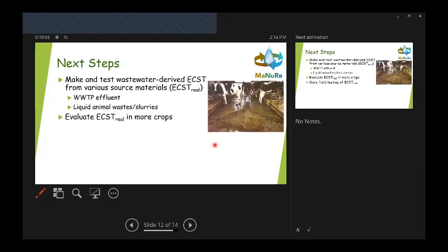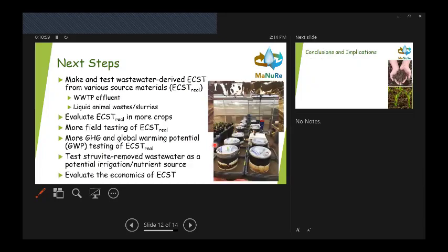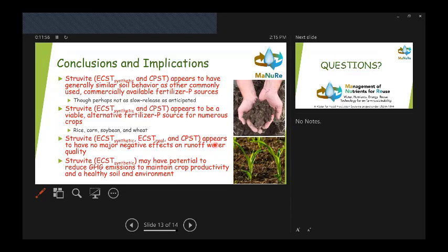Regarding next steps and ongoing work: the project will likely continue for another two years. Chris has been increasingly using samples of electrochemically precipitated struvite from real wastewaters — both wastewater treatment plant and animal wastewaters — rather than synthetic lab waters. The goal is to continue evaluating crop response and field testing. They're also very interested in the initial greenhouse gas emission results and are doing more testing both in the greenhouse and in the field. Chris also works closely with the economics team to link crop response with the economics of using recycled fertilizer versus chemical phosphorus fertilizers.